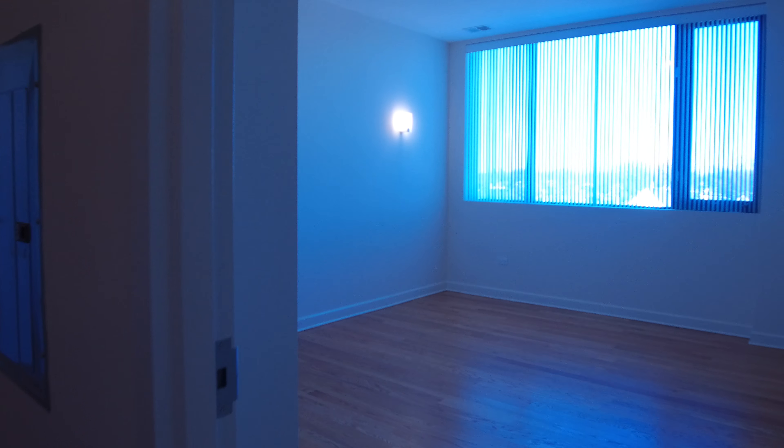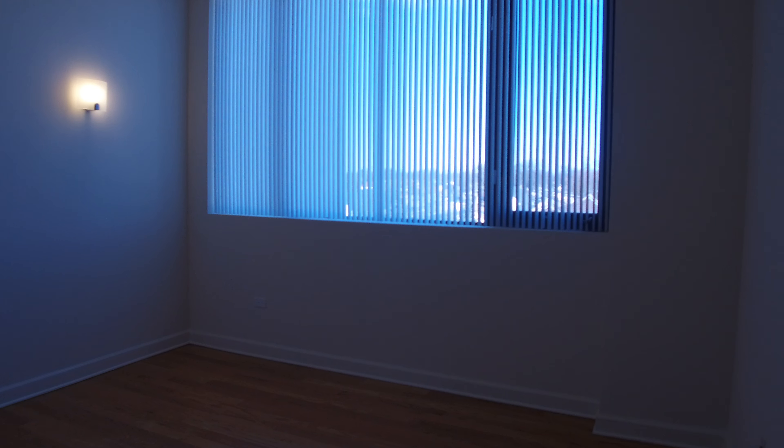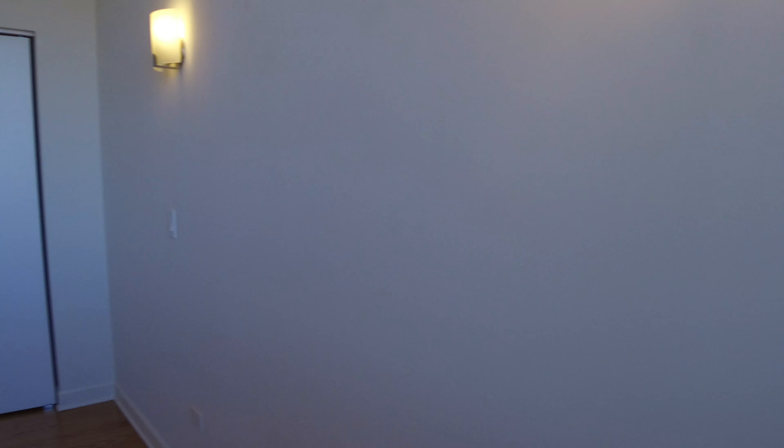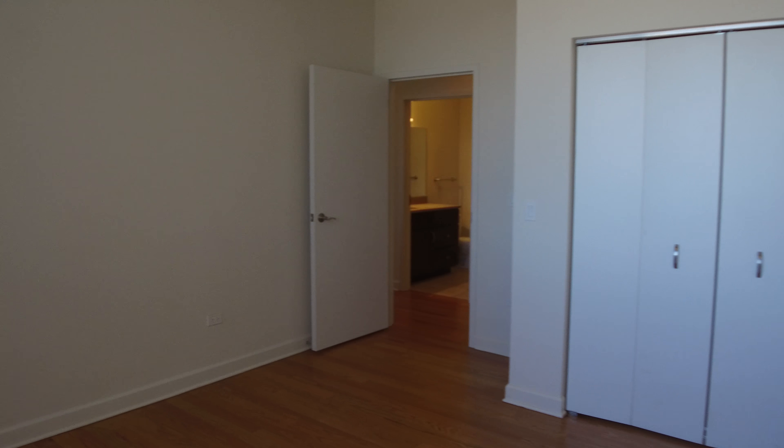We walk back out to the second bedroom, which is large enough for a king size bed if you want to put one in it. A big closet on this side, nice hardwood floors, and really tall ceilings — you can kind of get an idea of how tall they are above the door.